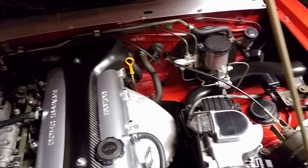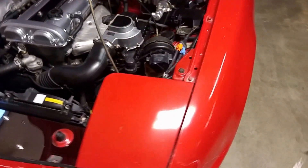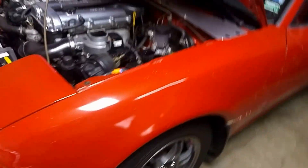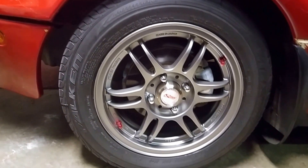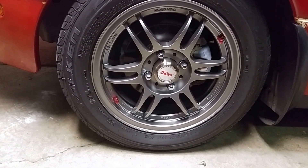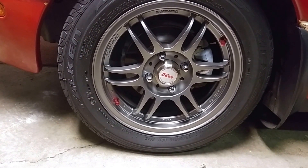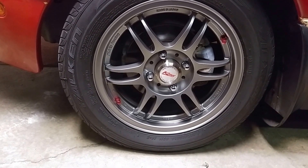Like I said, it still needs a paint job. Those are the wheels — those are Kosei K1 TS 14-inch. They're still brand new because I rarely drive the car. But like I said, folks, it does need a paint job.